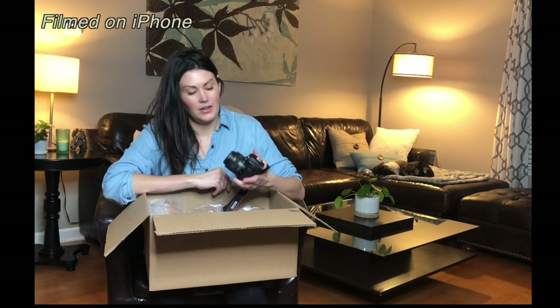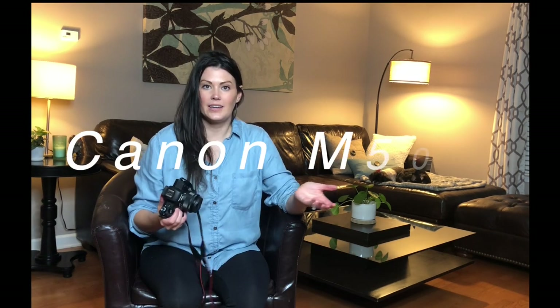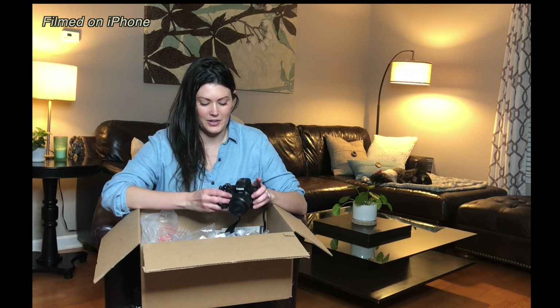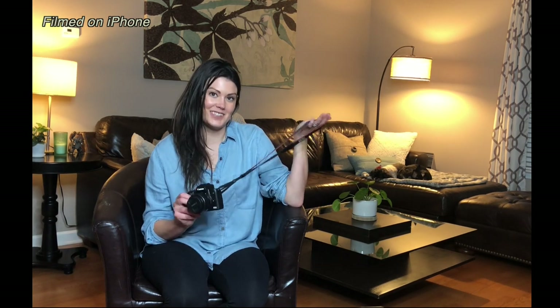I'm beyond thrilled — I absolutely love the Canon M50. I did video when I originally opened the box and I'll show you some clips, but that camera just wasn't working out so I decided to refilm everything for you guys. I love this camera; I got the right one that I can use for hopefully many years. It has great reviews, people love it, it's easy to use. I can put it in my bag or just have it around my neck — it came with this awesome neck strap, which I'm super excited about.